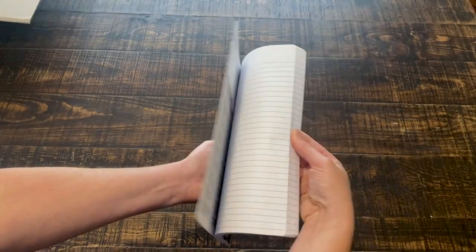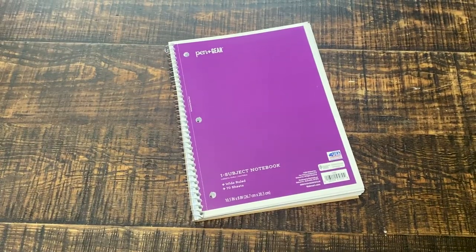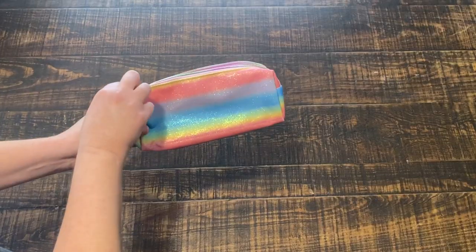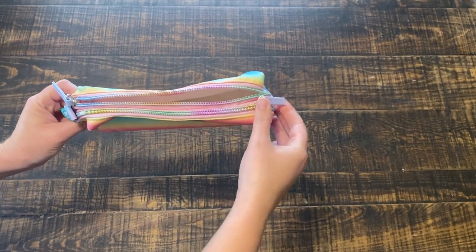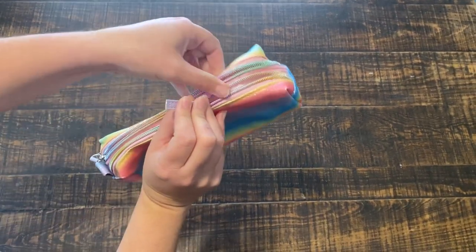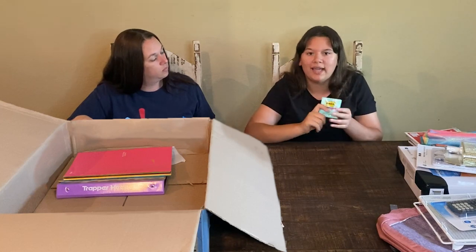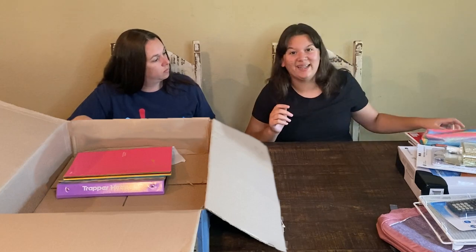And then we got some notebooks, so I can use that for all my classes. And that is really nice. We got this pencil bag — I can keep my markers in there, or some colored pencils, or I can even keep my sharpener in there. And then we got sticky notes, so I can write my notes down and stick them to my computer or my notebook and keep my place in my books for school. So yeah, that's really nice.